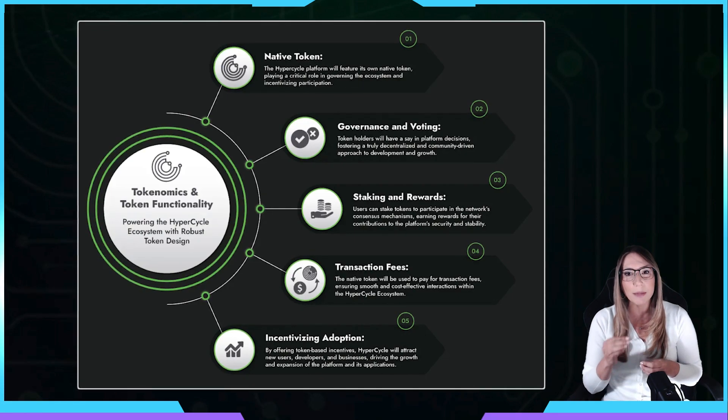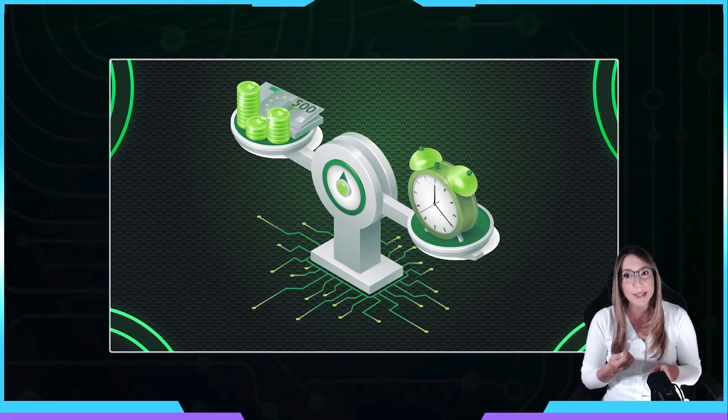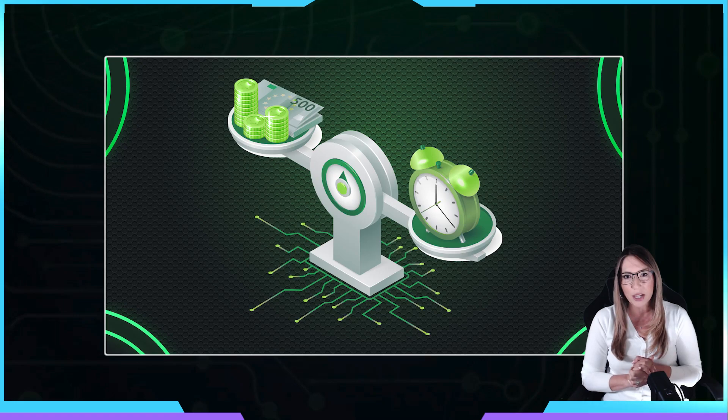Now I'll move on to their token. The native currency for the HyperCycle network is HYPC, which is used to access the platform and run agents that power AI applications. It allows users to monetize computing power, collaborate with other AI systems, and integrate their AI for enhanced performance. In terms of token utilities: governance and voting will empower token holders with a voice in platform decisions, ensuring a truly community-driven and decentralized approach to development and growth. Through staking and rewards, users can contribute to the network's consensus mechanisms, earning rewards for security and stability. Using the native token to pay transaction fees will ensure seamless and cost-effective transactions within the HyperCycle ecosystem. Finally, token-based incentives will draw in new users, developers, and businesses, propelling the platform towards sustained growth and expansion.